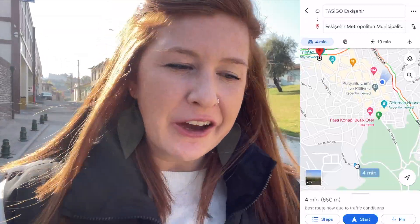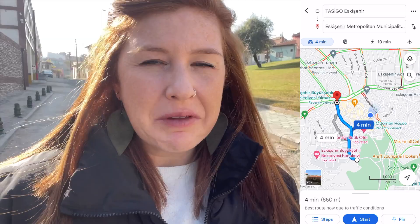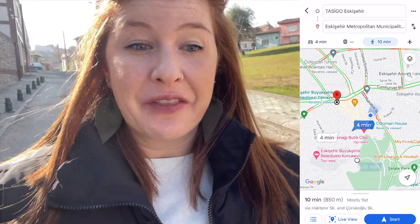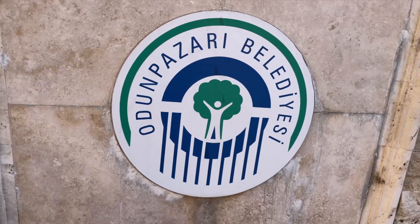Our hotel is only a 10-minute walk from this area, like a four-minute drive, but it's down a really big hill. So we opted to drive and we are parked at an auto park right here, which is super close to the Odun Pazari. That is where we are going to head first and see this area.